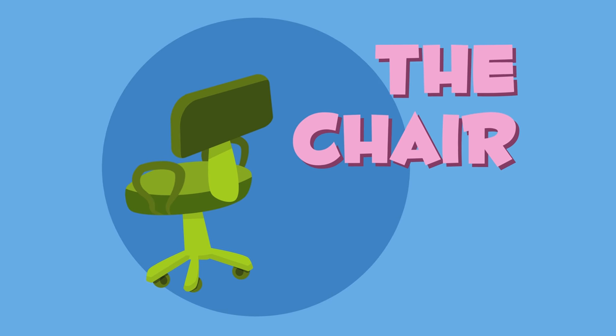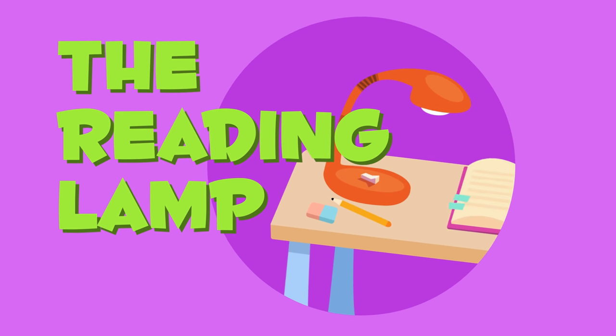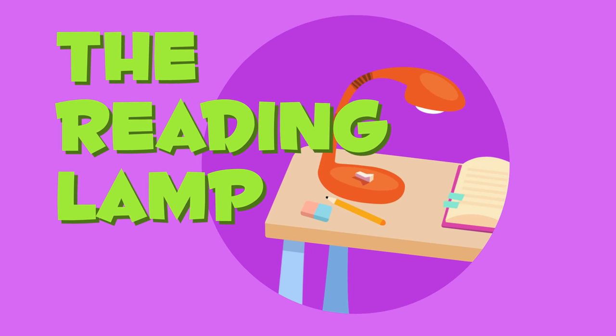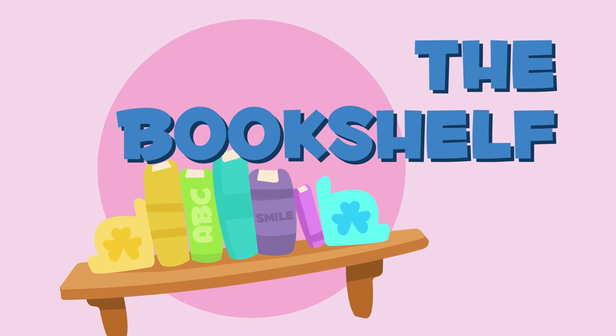The chair. We sit in the chair to study. The reading lamp. The lamp that we use to read is called a reading lamp. The bookshelf. We put our books on the bookshelf.